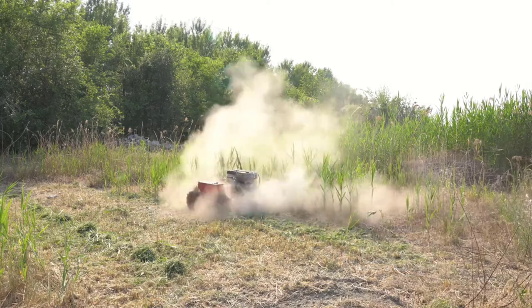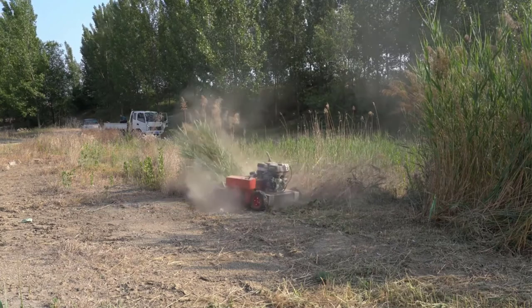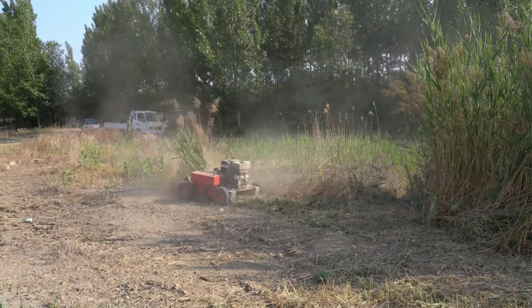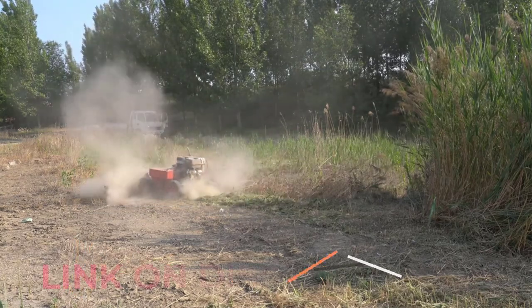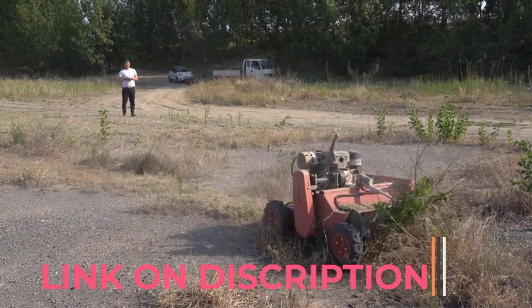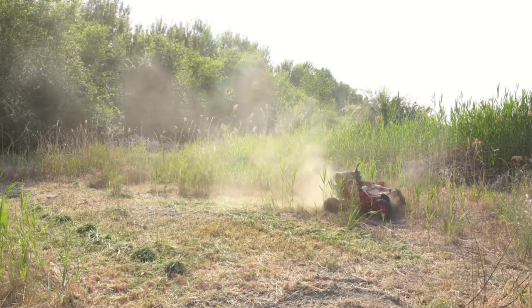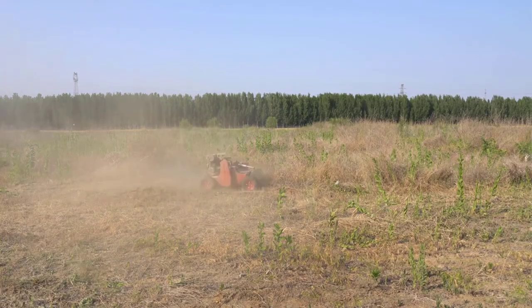Hello friend, are you looking for the best lawnmowers for small yards? In this video, you are going to review the top 5 best lawnmowers for small yards in 2022 on the market.